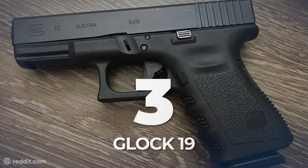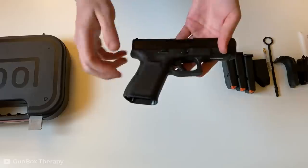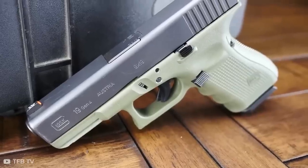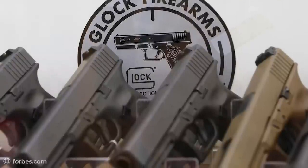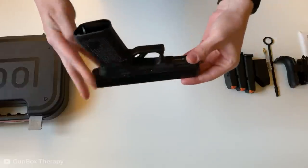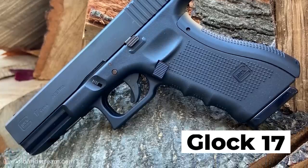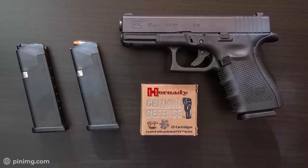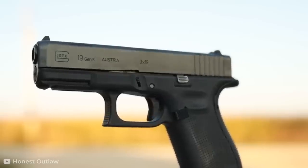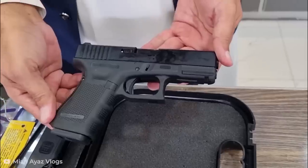Number 3: Glock 19. Known to be the official sidearm for several law enforcement and military units, such as the Army Special Forces, and even the CIA and the FBI, the Glock 19 is a great short-recoil-operated semi-automatic pistol to own. This polymer-framed pistol designed and manufactured by Glock Ges.m.b.H., the Austrian firearms manufacturer, is so popular that it was acknowledged as the best-selling pistol on GunBroker in 2020. This fourth-generation model comes as a compact version of the Glock 17, with a capacity of 15 rounds of 9x19mm caliber cartridges and a trigger pull of 6.29 pounds. It has a similar effective range of 40 to 50 yards, making it quite an all-round weapon for anyone fortunate enough to own one.